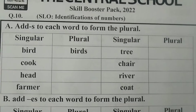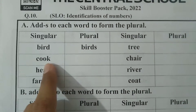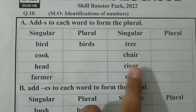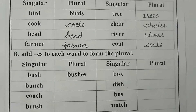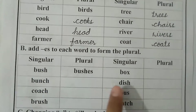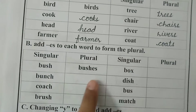Part A is: add S to each word to form the plural. Bird — birds. Cook — cooks. Head — heads. Write these in the given column. Next, Part B is: add ES to each word to form the plural. We will add ES to make these words plural. Like bush — bushes. Bunch — bunches.